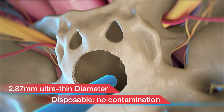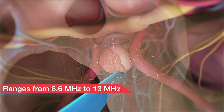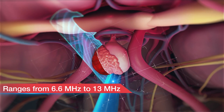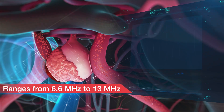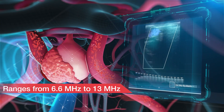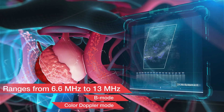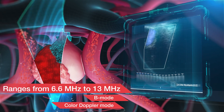Single-use design maintains sterilization to prevent infection during the procedure. The wide range of operational frequencies produces extremely high-resolution imaging. The probe can be operated in either B-mode or color-Doppler mode, which is very useful for visualizing blood flow inside and beyond structures.